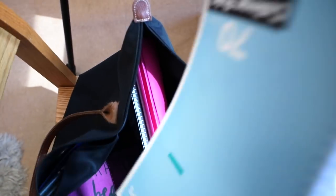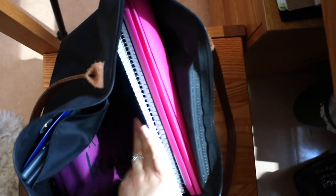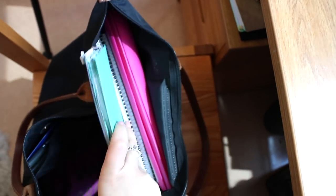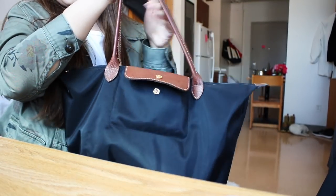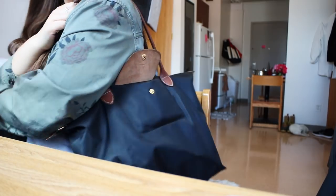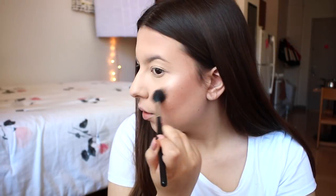The last thing I do before heading out the door is grab my notebooks depending on the classes I have that day, pack my backpack, and make sure I have my planner. Between YouTube and school I always have to have it. The backpack I use is the Longchamp Le Pliage large tote — and then I'm out the door.